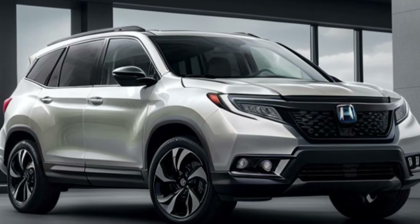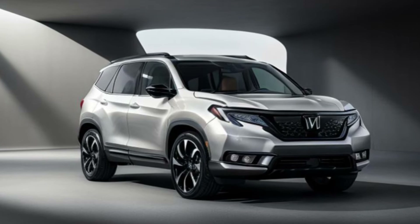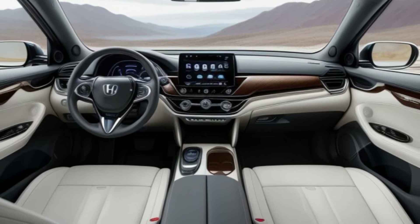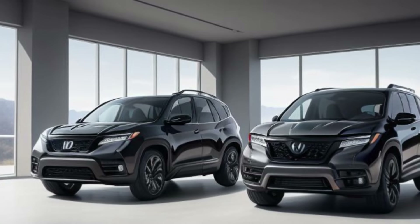Tech-centric interior with modern amenities. The interior of the 2025 Passport is set for a tech upgrade. Expect a larger touchscreen infotainment system with features like Apple CarPlay and Android Auto. Honda Sensing, the suite of driver assistance technologies, might also be enhanced, making the Passport an even safer and more convenient choice for long journeys.